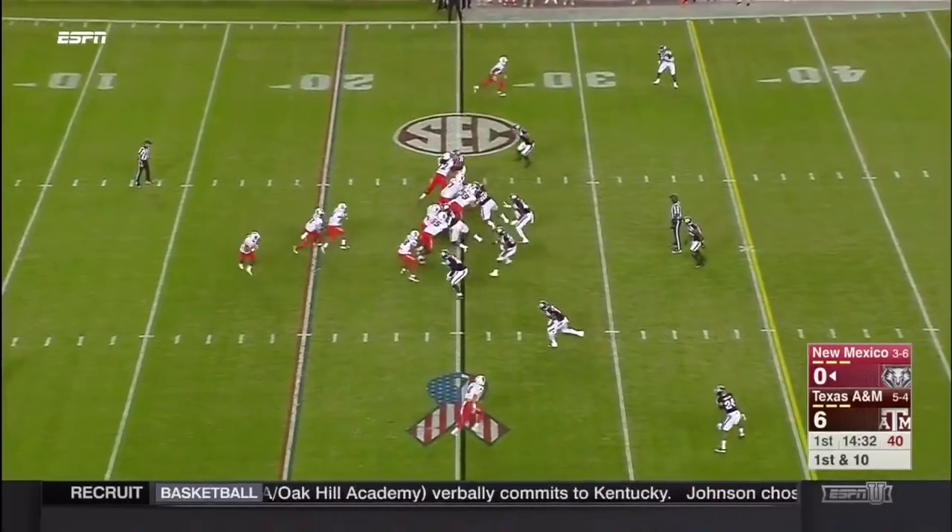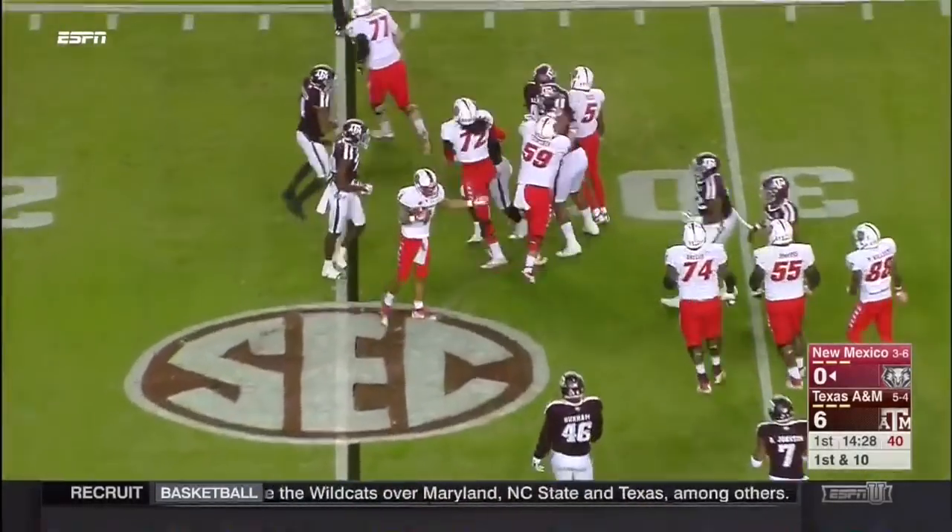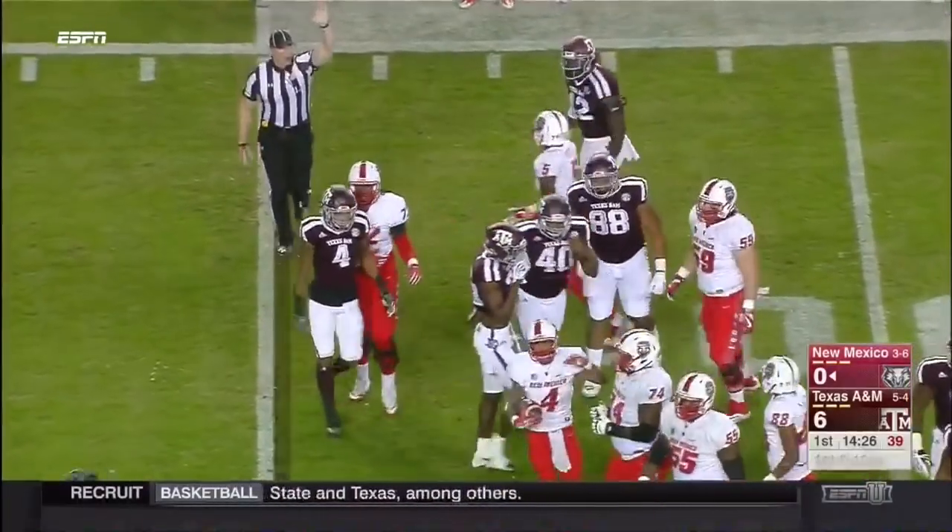See if he can kickstart this offense. He already has his degree and is working on his masters. Rommel Jordan trying to bounce it to the outside in this triple option.